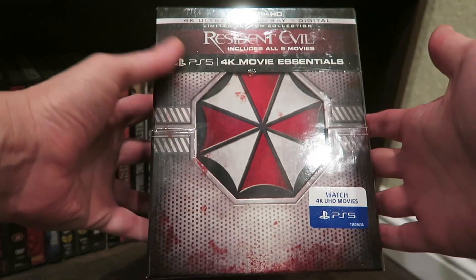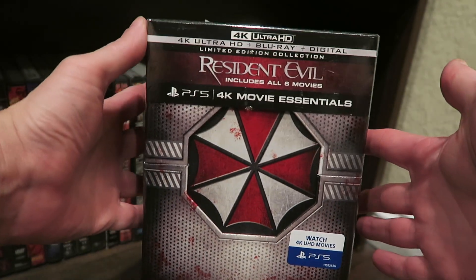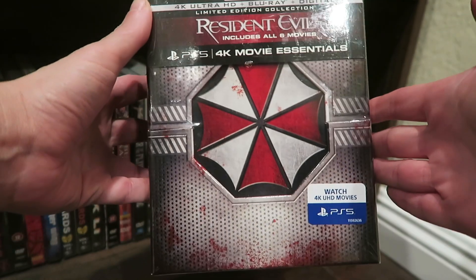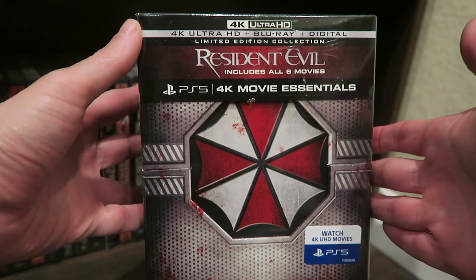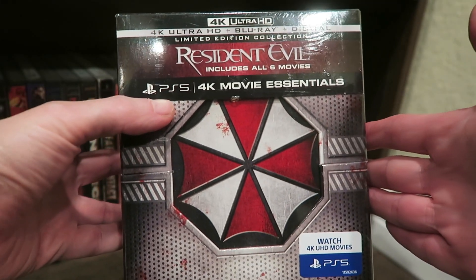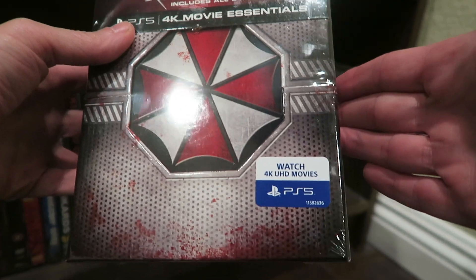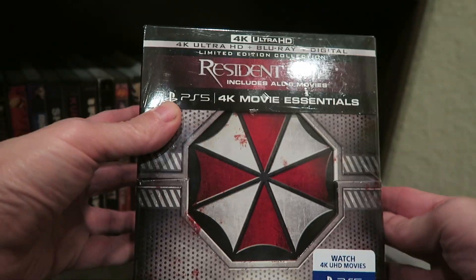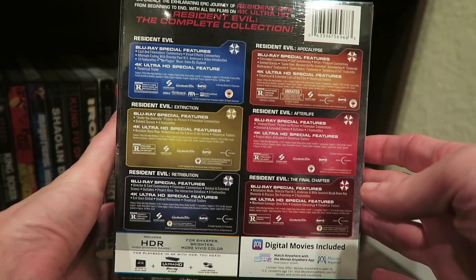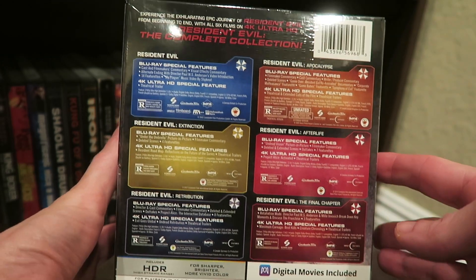Before I take the plastic off of this bad boy, I just wanted to show you the front over here where you get the Umbrella, which is a real big symbol of the franchise. It says PlayStation 5 4K Movie Essentials — they're really trying to push the new PlayStation 5, which I believe is out now. I think people this past weekend could have picked them up in certain stores, on the 11th I think.